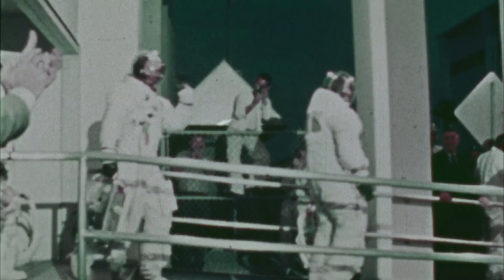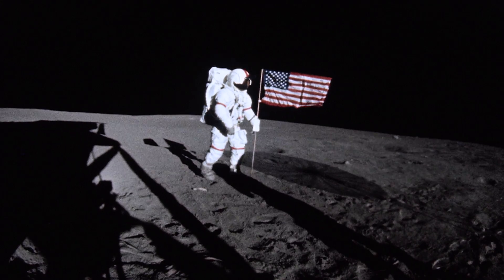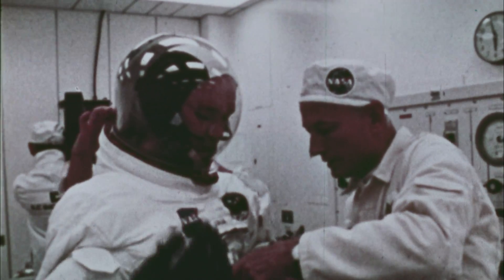For the Apollo missions, astronauts donned variations on the A7L suit, which was made for launch and for walking and driving on the moon. The suits came with the famous fishbowl intravehicular helmets.